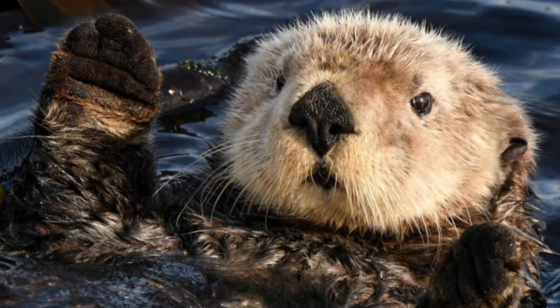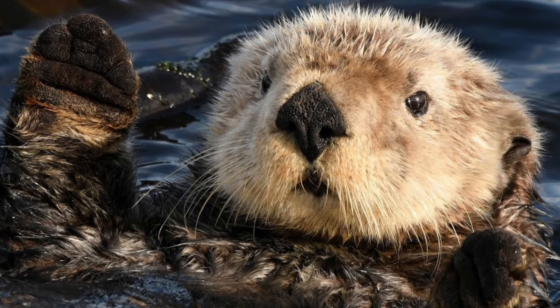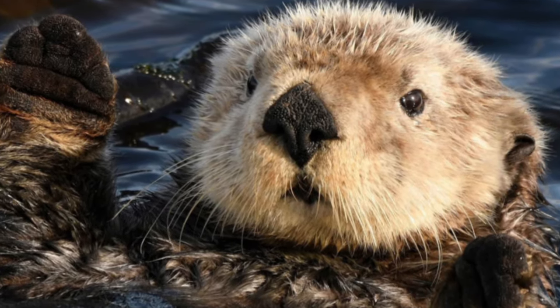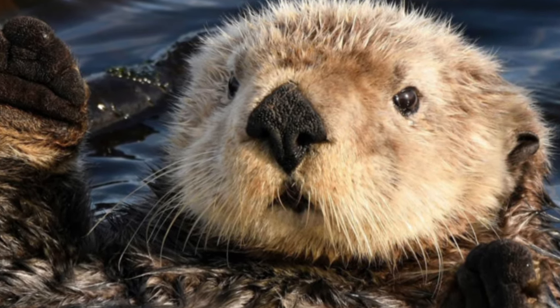Sea otters have to be one of the most adorable creatures on the planet, especially their pups. But as well as being cute, they are also environmental engineers, changing the environment they live in for the better. They are known as keystone species.